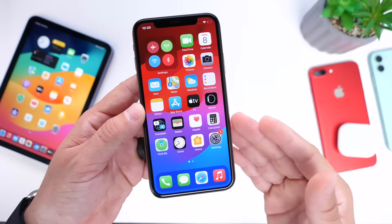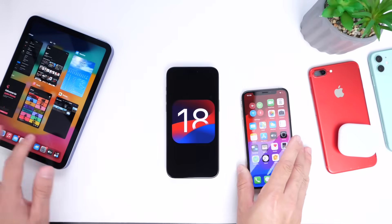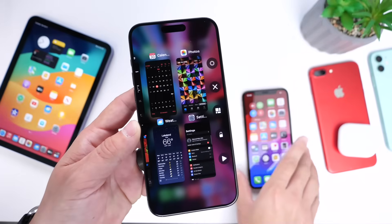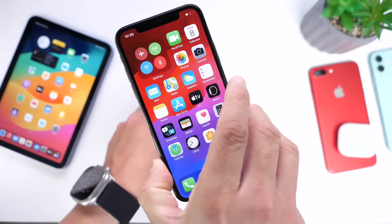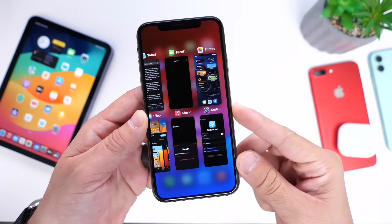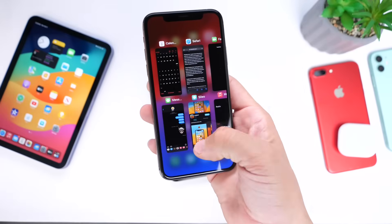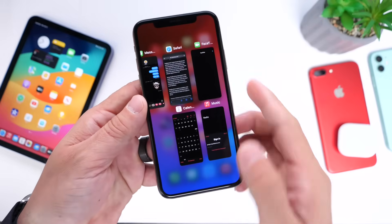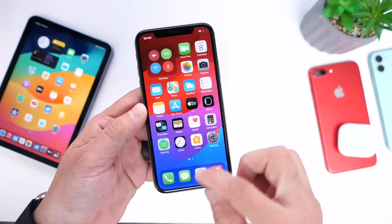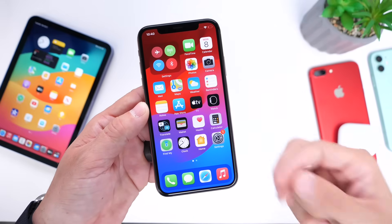Something else I've been asking for for years is to have the iPad app switcher on the iPhone — or at least the option to choose it. So in Settings on your iPhone you could choose between the standard app switcher we currently have or the iPad-style switcher. With the iPad switcher you can use it one-handed, swipe apps away, and actually see more of your apps at once. I think it would be a welcome addition as a second app switcher option.